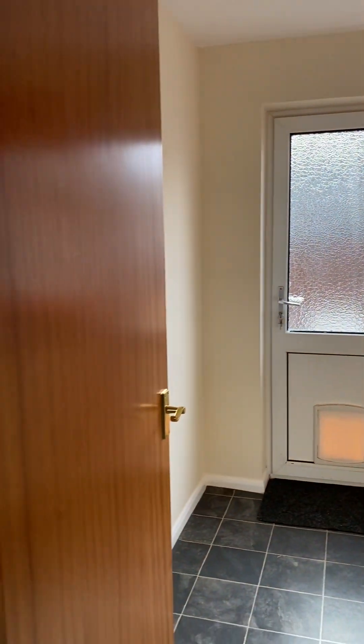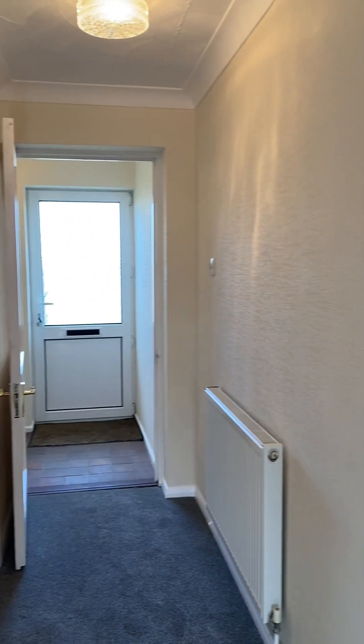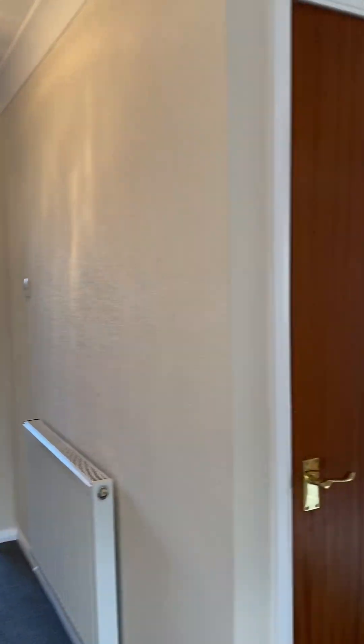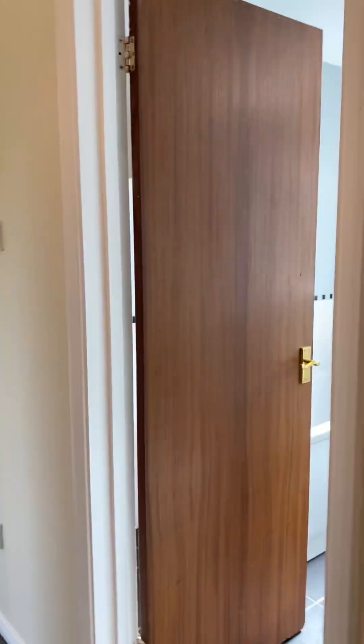Off from the kitchen leads us back into the hallway. We're back to the front door again, just to give a little perspective. Following on down the hallway, just here we have the bathroom.